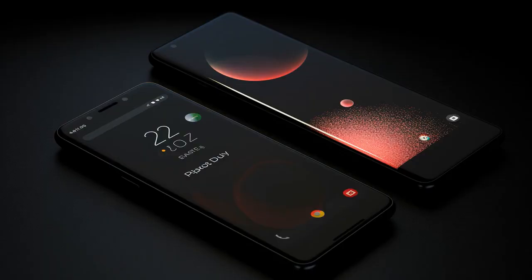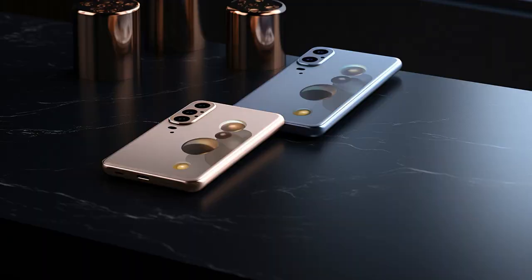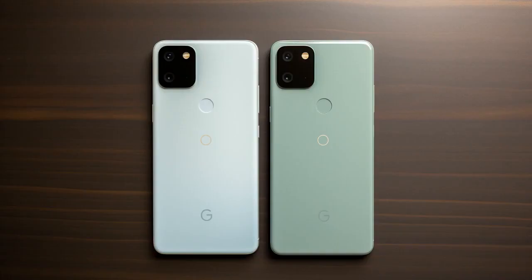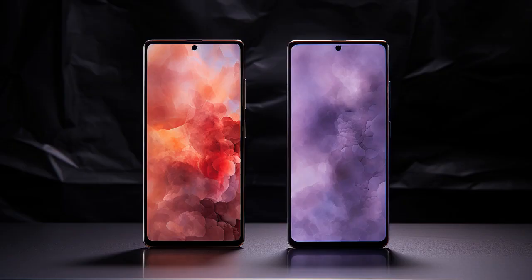Why don't Pixel 7 and S22 ever play hide-and-seek? Because good luck hiding when Pixel 7 is always boasting about its camera capabilities, and S22 can't stop bragging about its big screen. And now, let us look at 11 critical differences between the two.